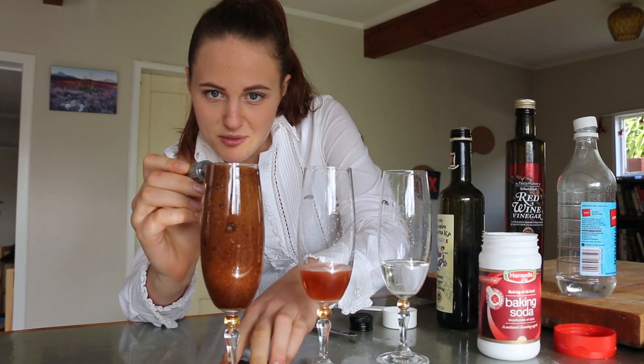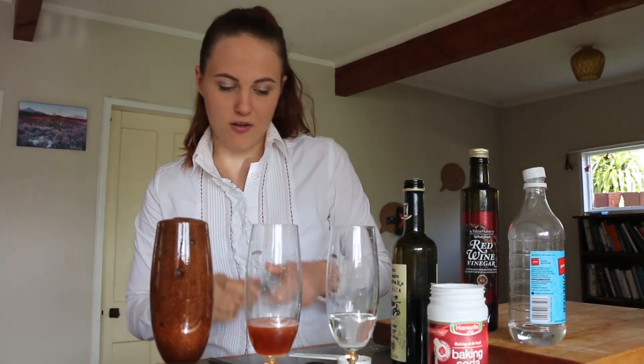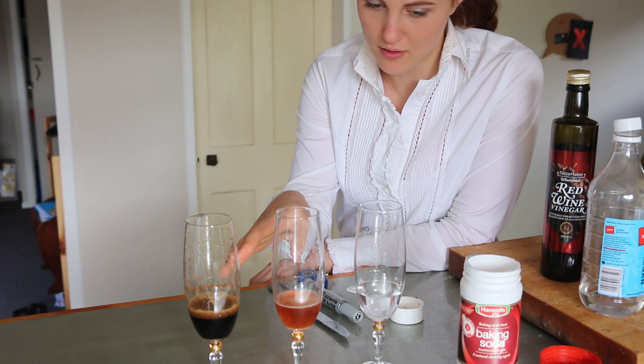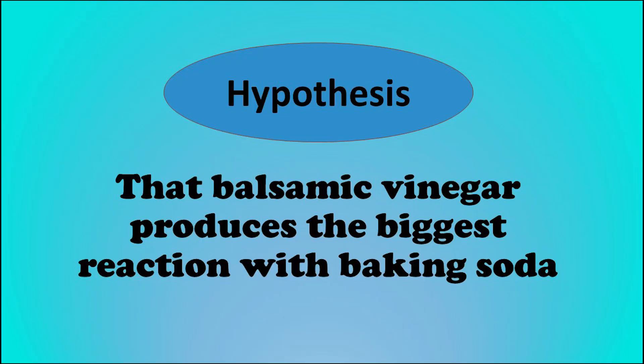And finally I'm going to try it with the balsamic vinegar. Right, so that is clearly a much more vigorous reaction than both of our other vinegars — it's gone all the way to the top of the glass. So it seems as if balsamic vinegar gives the biggest reaction with baking soda out of my three vinegars. But at the moment that's just my theory — it's my hypothesis that balsamic vinegar produces the biggest reaction with baking soda.